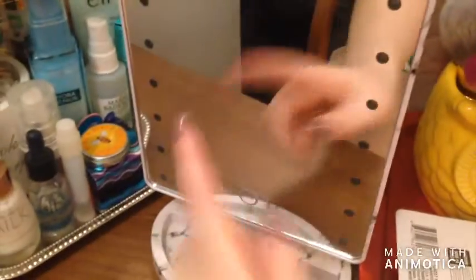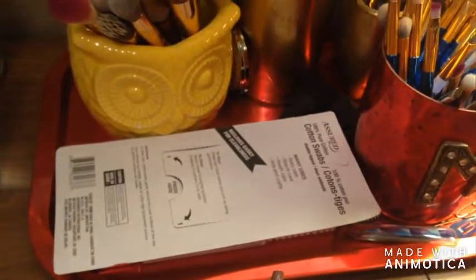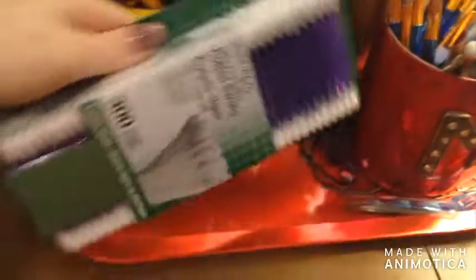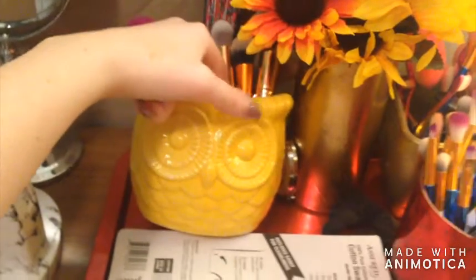Moving on over, I have my two mirrors here — this one is my zoomed-in mirror and then this is just my marble mirror. It has little lights but my batteries are on charge so that's why it's not turned on. Right here I have everything sitting on this pretty red tray that I got from the thrift store. I have a box of 300 q-tips because in this house we go through a lot.